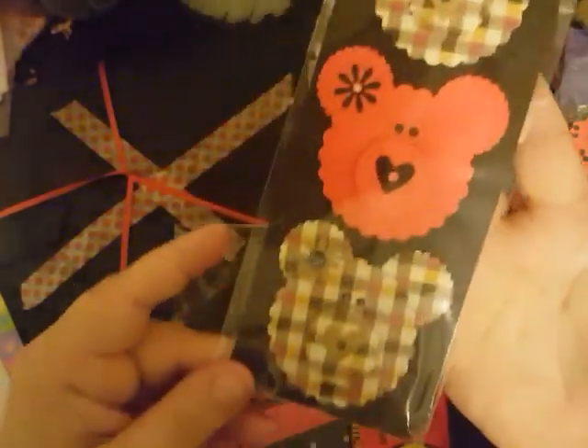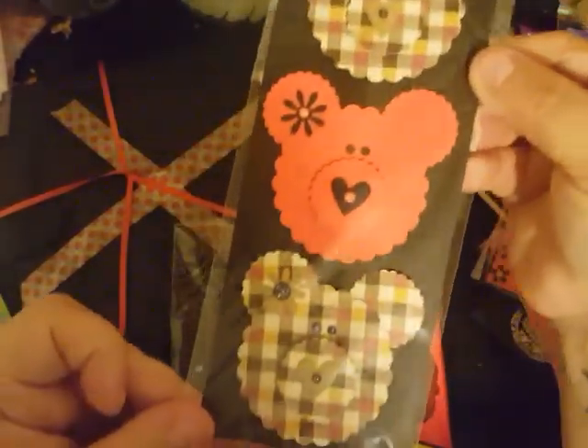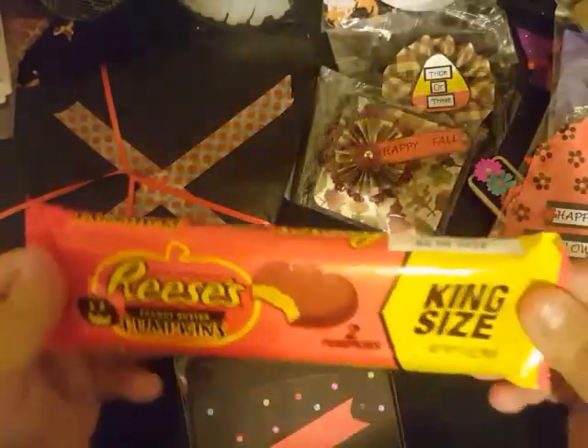Look how cute — I probably won't be giving these away or sharing these, sorry, hoarding it! She also sent me some chocolate peanut butter pumpkins. I'm just in the mood for chocolate today so I might be eating those.